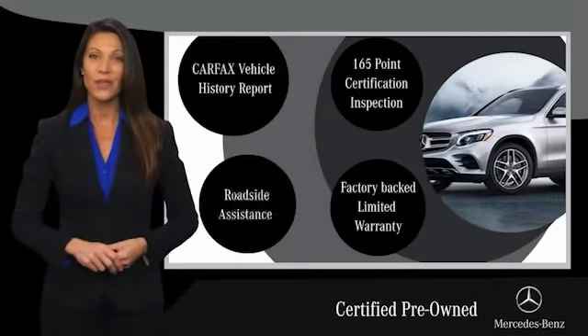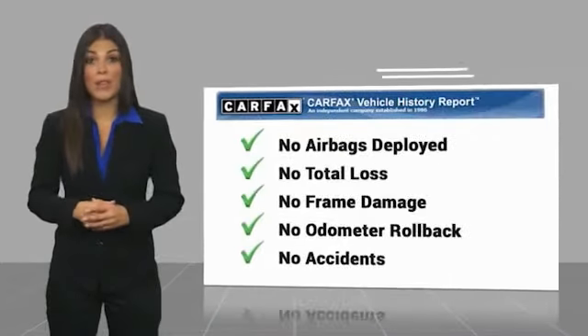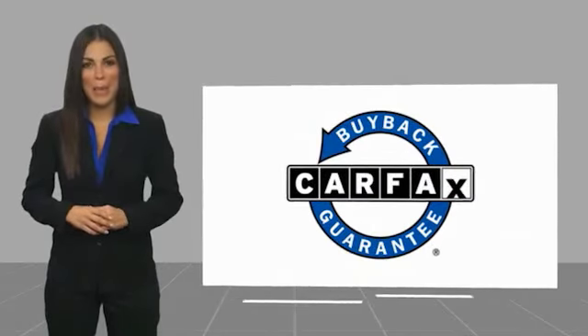Ask your dealer for details about the Mercedes-Benz certified pre-owned program. Here's another high quality vehicle with a Carfax vehicle history report. Be sure to find a complimentary copy of this report online or contact the dealership. This vehicle qualifies for the Carfax buyback guarantee.